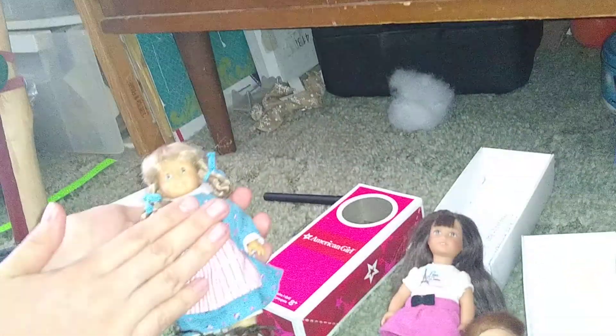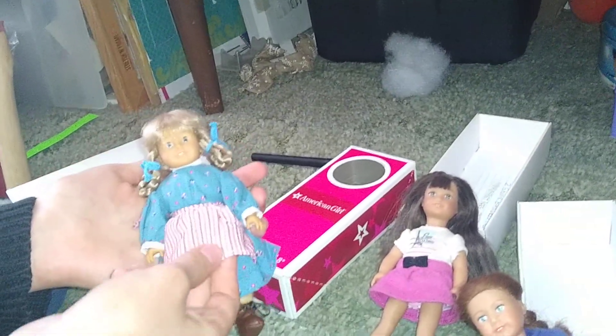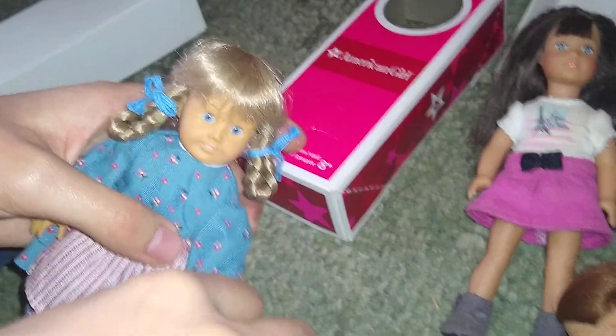Grace looks like she has more makeup, but she's older so maybe the paint has just faded even without much play. Kirsten has just a slight brush of lip color. Let's end the video with all the dolls in the dollhouse — I'll pause and be back in a moment.